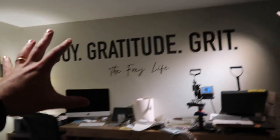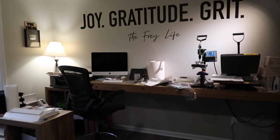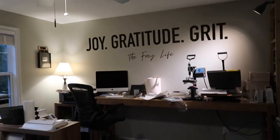Things are coming together in here, and I sat at the desk and worked for a little while, which felt like a fresh new start to a new season of the Frey Life store.